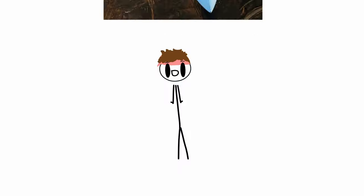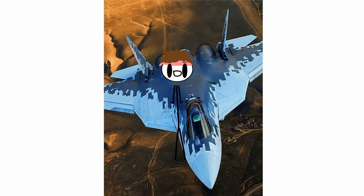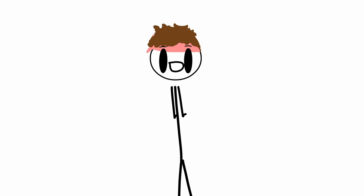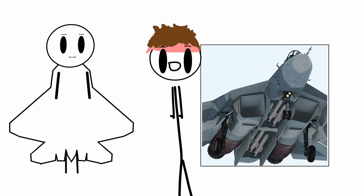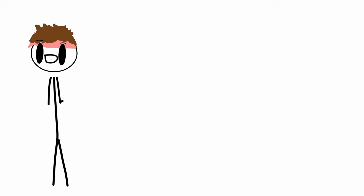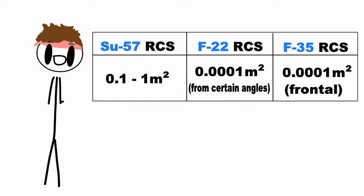So our next jet is the famed Su-57 Felon. This jet is Russia's first stealth aircraft and it was built to compete with the F-22 and the F-35, meaning it has radar absorbent materials, an internal weapons bay, and a certain shape in order to reduce its radar cross-section. Although it does all of these things — except for maybe the internal weapons bay — a lot worse than its competition.